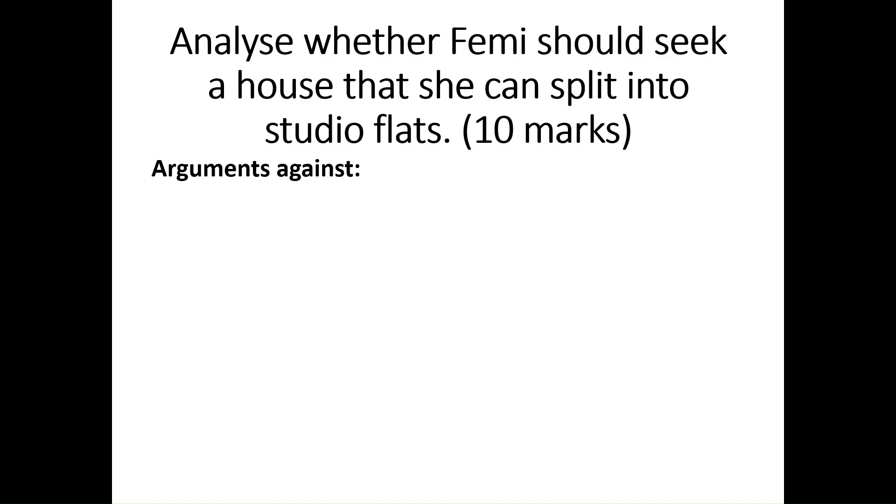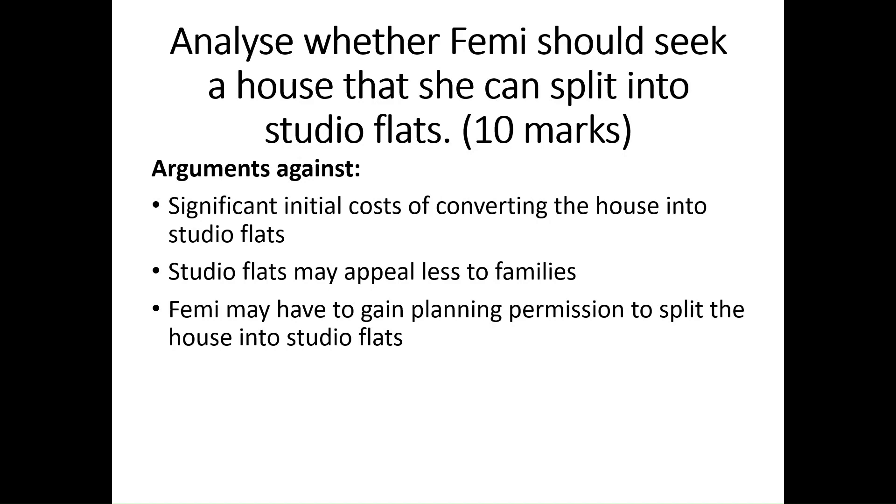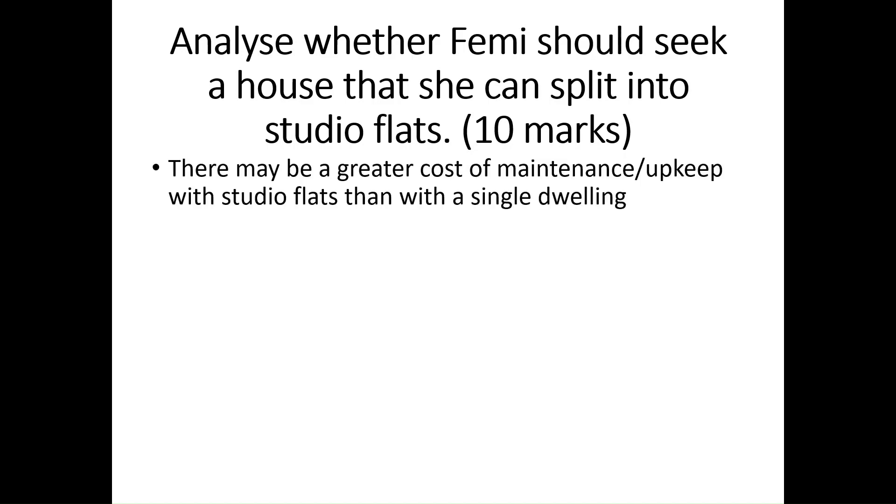However, what arguments are there against splitting into studio flats? Well, there would be significant initial costs of converting the house into studio flats. Studio flats may appeal less to families. Femi may have to gain planning permission to split the house into studio flats, and the process of applying may mean she has to wait a long time before she begins seeing a return on her property. There may also be a greater cost of maintenance or upkeep with studio flats than with a single dwelling.